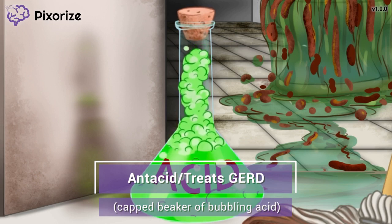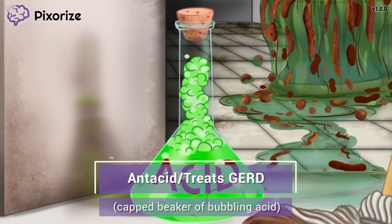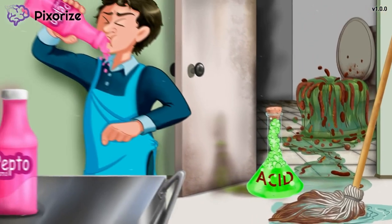People who experience GERD or acid reflux often describe it as a burning sensation near their heart, which is why you may hear it called heartburn. Since bismuth subsalicylate treats GERD, we've symbolized this by putting a cap on the flask, which stops the acid from bubbling up. Bismuth subsalicylate works as an antacid, neutralizing the stomach acid, which works to treat GERD.